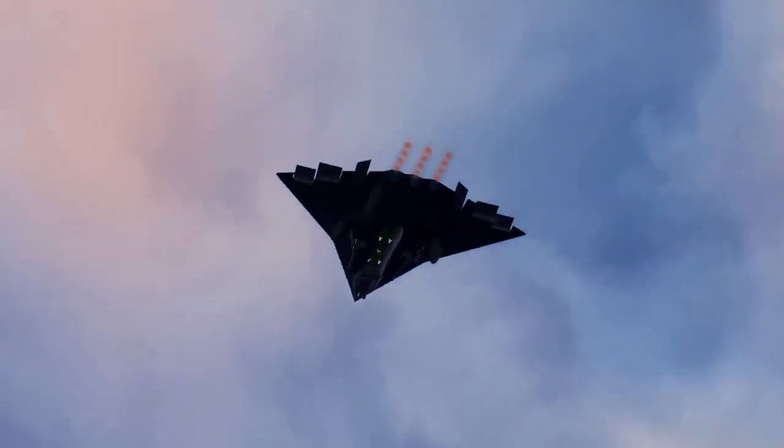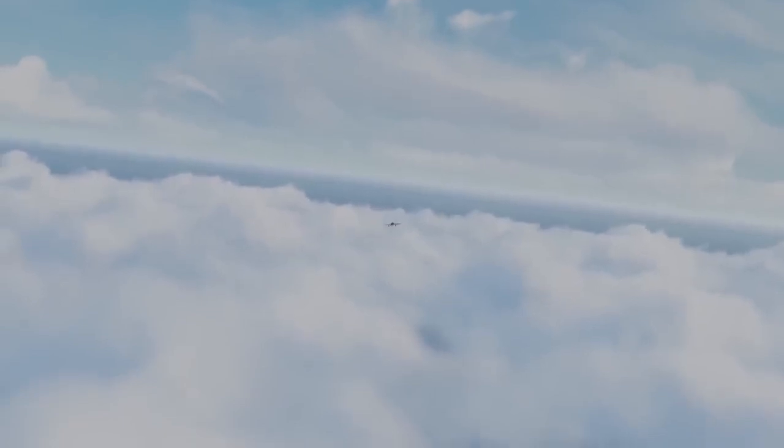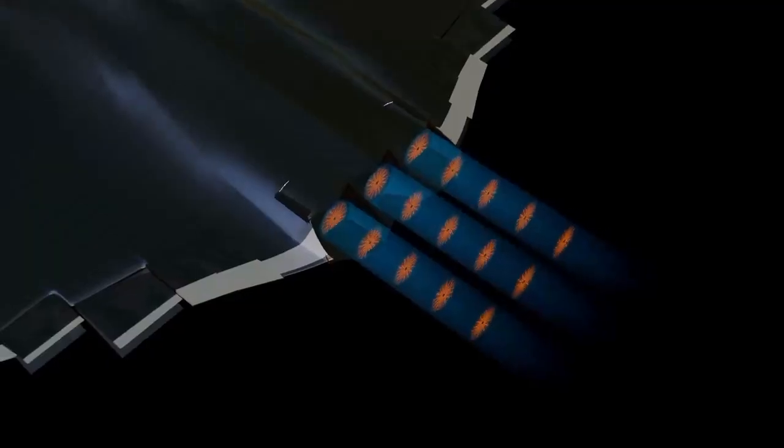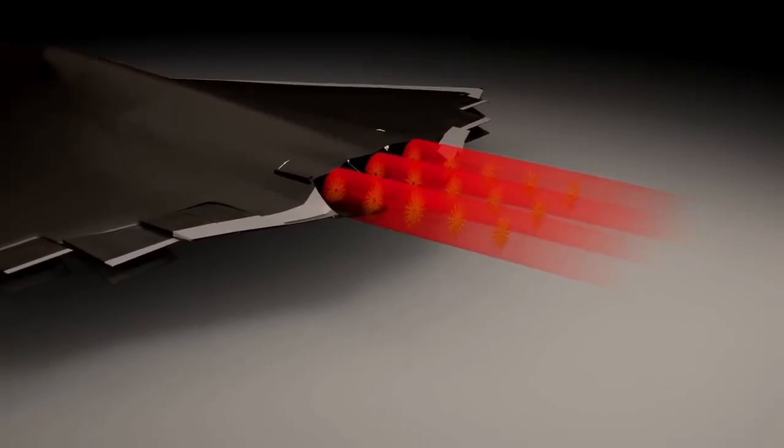Higher-power engines also release hotter gases, which can be detected by infrared sensors. To avoid this, the J-36 likely uses advanced nozzles to cool down the exhaust before releasing it, making it harder to track. Did you notice there are no vertical fins or rudders on this jet? Normally, vertical parts help with stability and turning, but they also increase radar visibility.